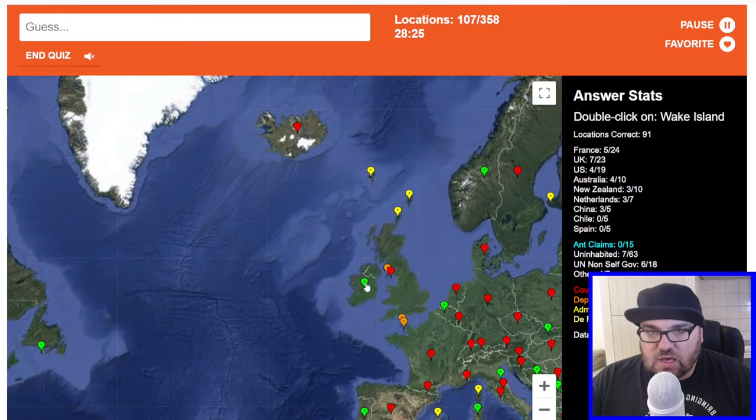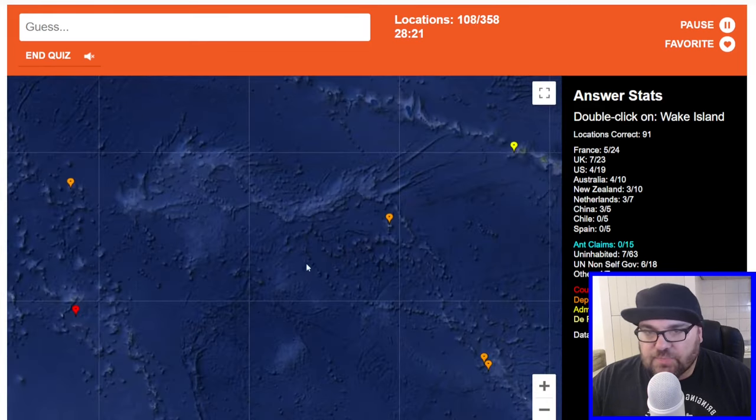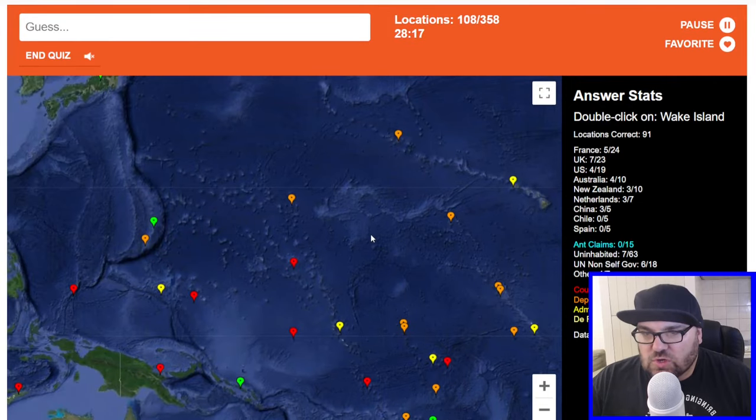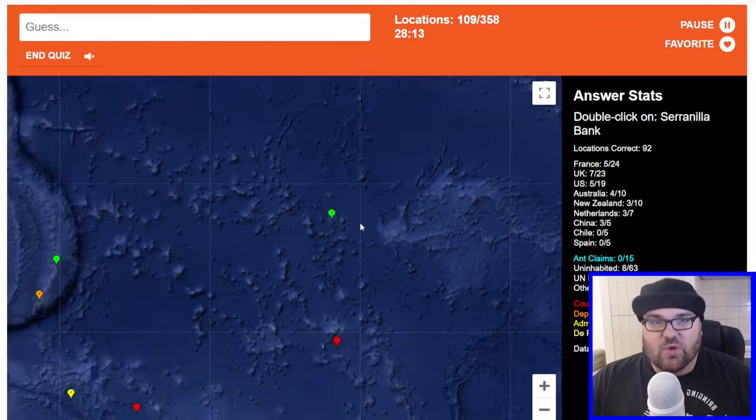Ireland is here. Wake Islands — this is one of the ones in America or in this part of the world. Do I just go with this one again? Yeah, there we go — we got it right.